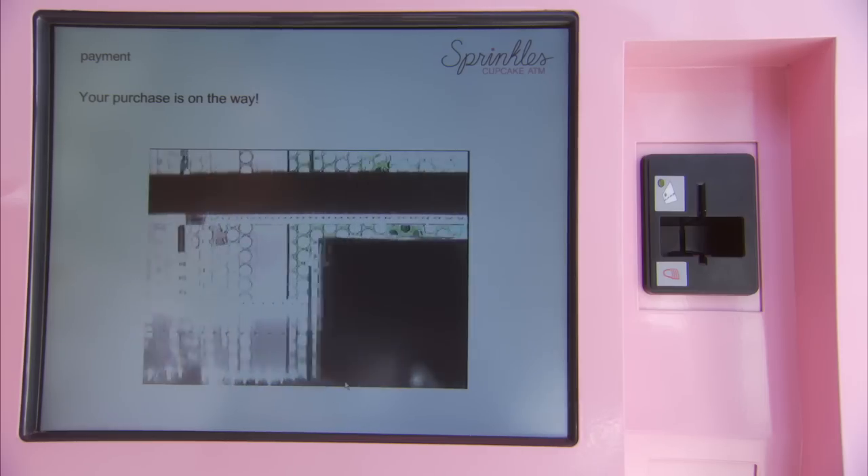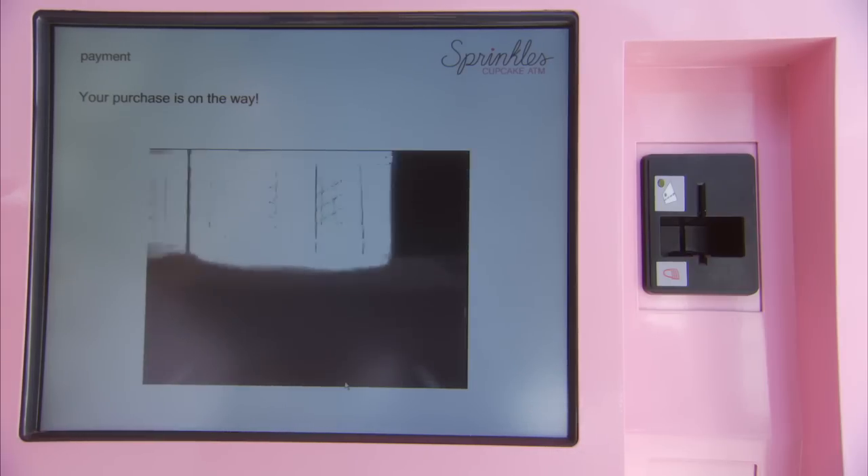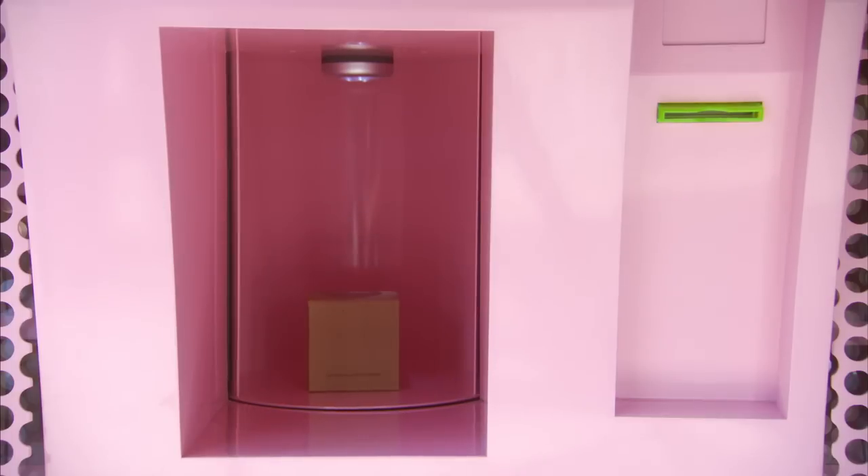And now you'll see the advanced technology at work. The robotic arm is moving behind the scenes to select your cupcake, and you wait just a matter of seconds. The rotating door will open wide and give you your cupcake.